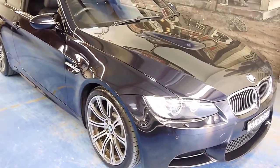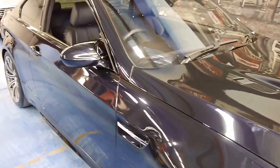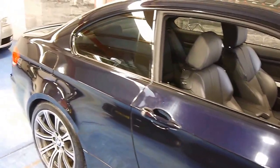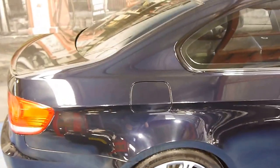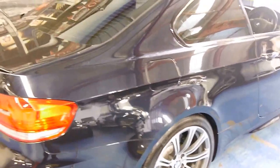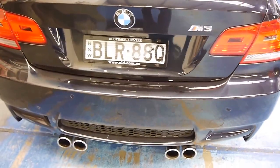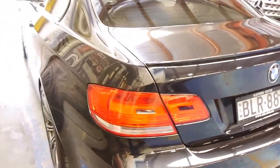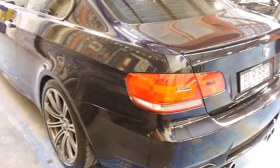Hi folks, I'm happy to be showing you this absolutely superlative E92 M3 BMW Coupe. It's a pretty rare car, incredibly expensive when new. They hold their resale value like nothing else because they're just so collectible. It's got that 414 horsepower Bavarian V8.